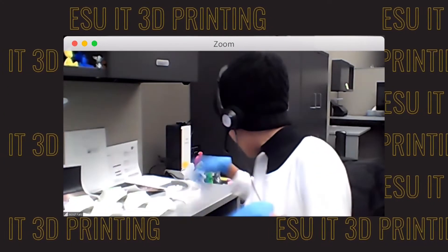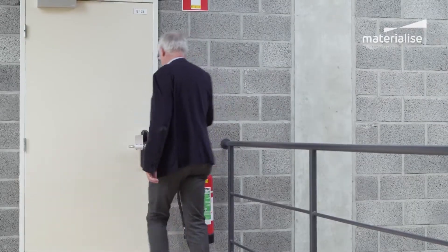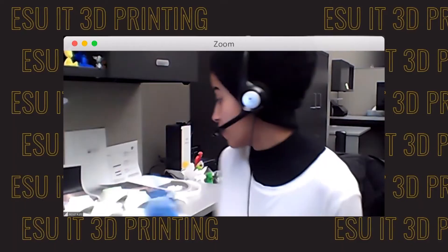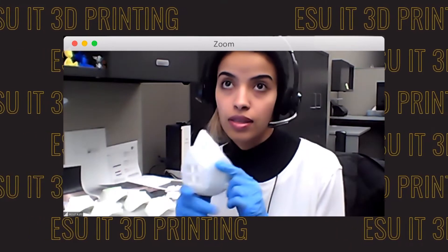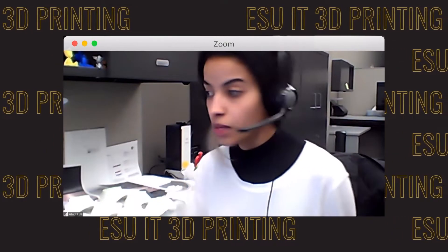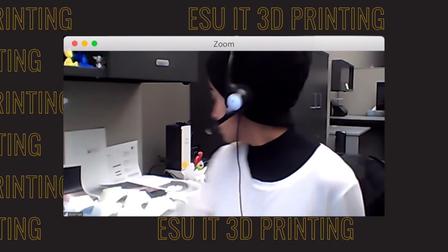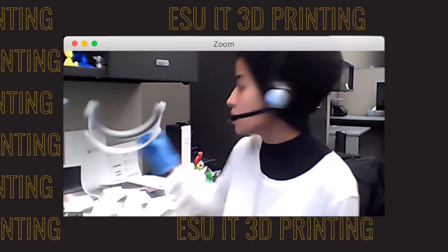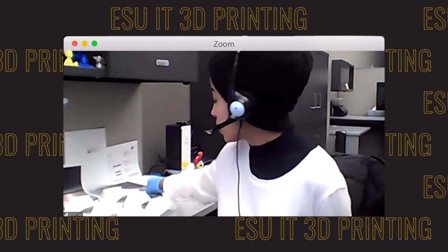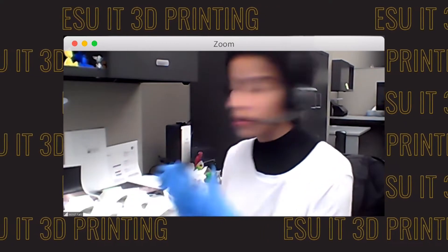The third thing I'm printing is a door holder — the idea being that instead of holding the door, they just push it to open the door. Just one face mask takes three and a half hours. Right now I'm printing four of them at the same time, which takes about 12 hours. For the face shield, also about four and a half hours. The door holder takes less time than the other products.